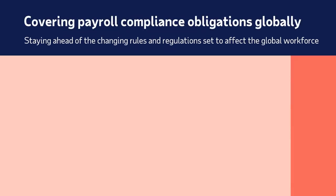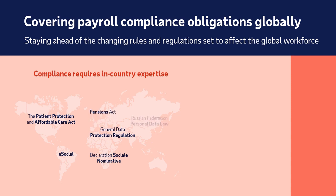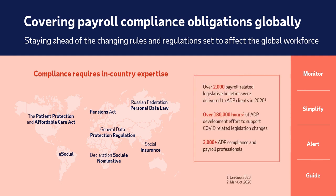Compliance. As a large business, you can often face greater scrutiny from auditors and regulators in the countries where you do business. We manage relationships with local tax agencies, monitor changes around the world every year, then simplify, alert, and guide your teams on the new regulations to make the changes you need to achieve compliance. As part of the ADP GlobalView Payroll Service, we delivered over 2,000 payroll-related legislative bulletins to ADP clients in 2020 alone.